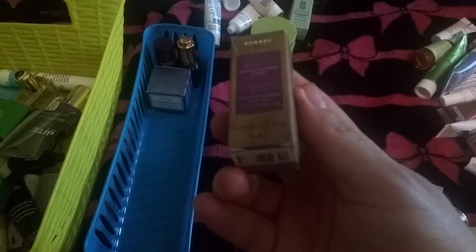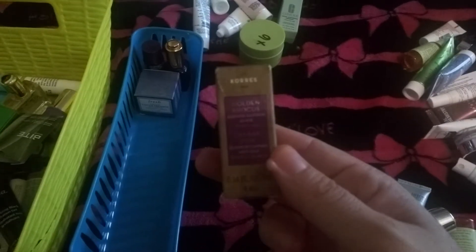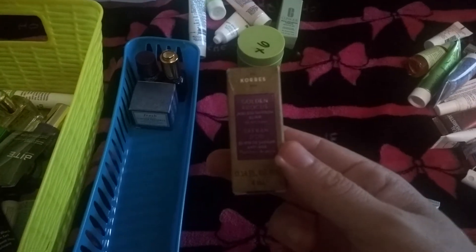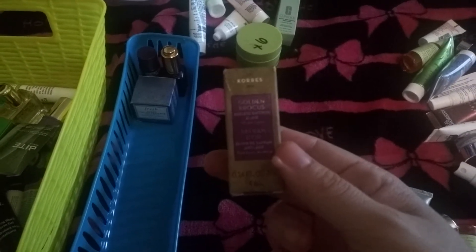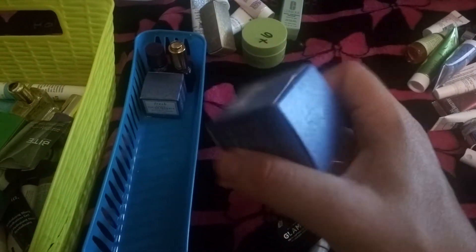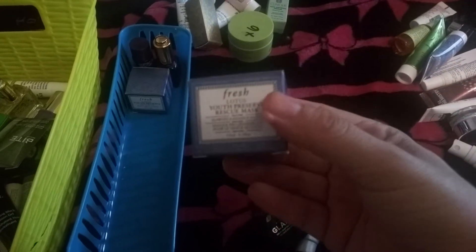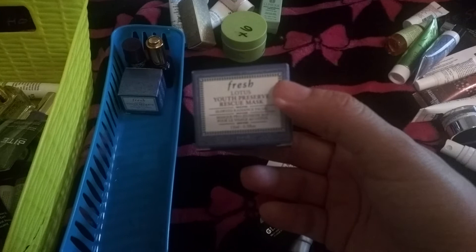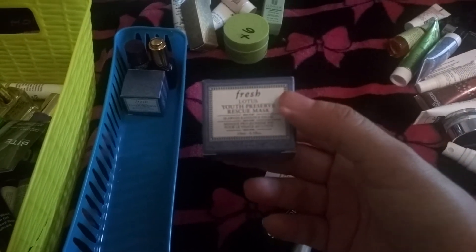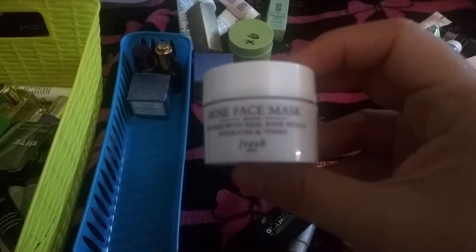The next is a face oil by Coarse. I liked it because it left my skin very hydrated. What I didn't like was the dispenser — I couldn't really use the dropper at all — but I would definitely recommend it just for the product itself. The next is a face mask by the brand Fresh. I used it five times. It was like a scrub and a face mask all together, and at the end it left my skin glowing and very soft. I love the rose face mask by Fresh.